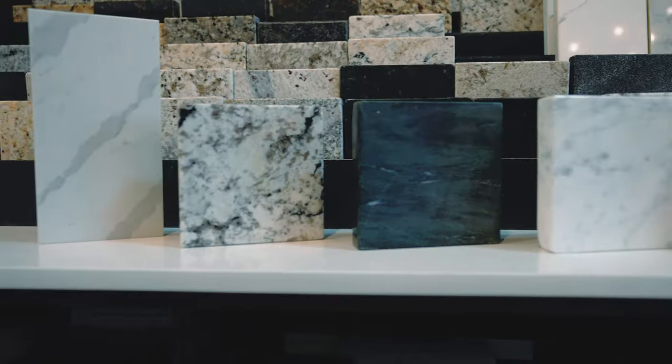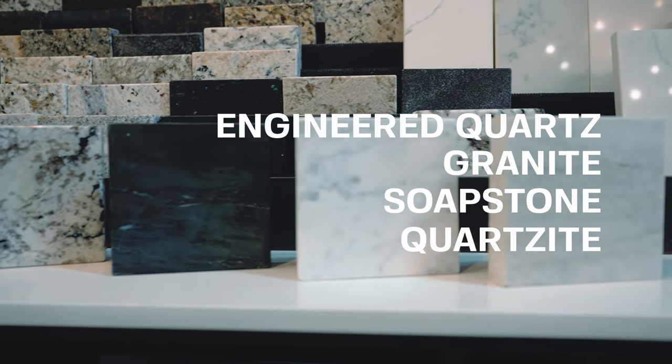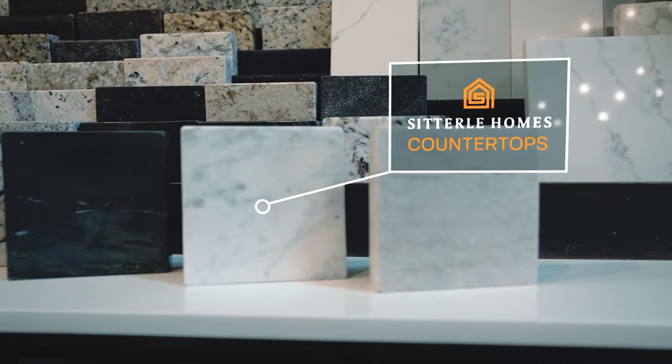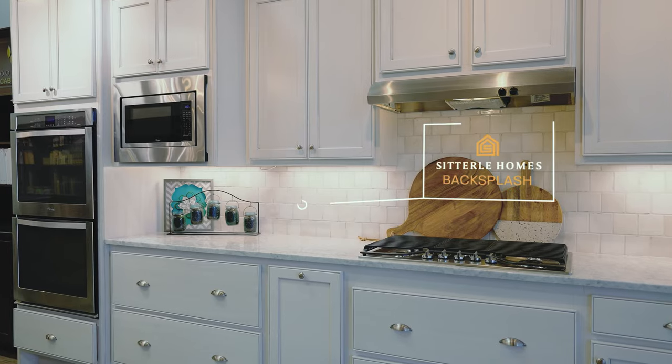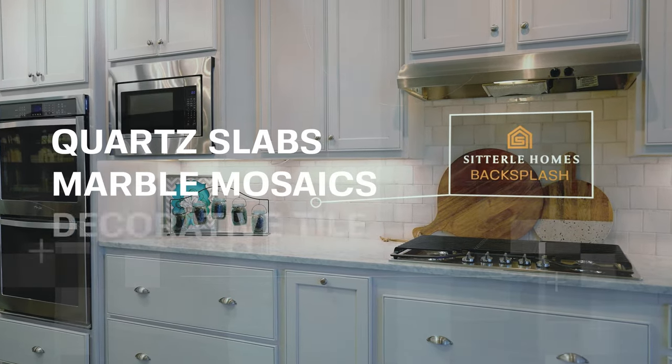Our countertop materials are engineered quartz, granite, soapstone, or quartzite. 3x6 subway tile in white or gray is standard in all kitchen backsplashes, but we do offer customization possibilities, such as quartz slabs, marble mosaics, and decorative tile.